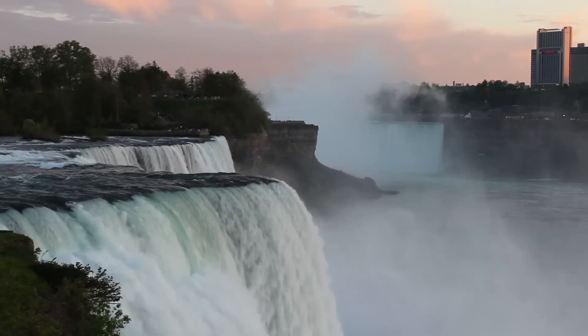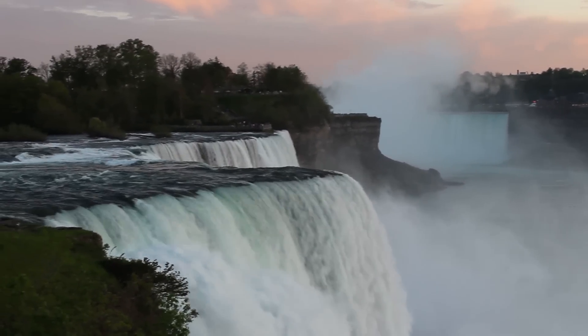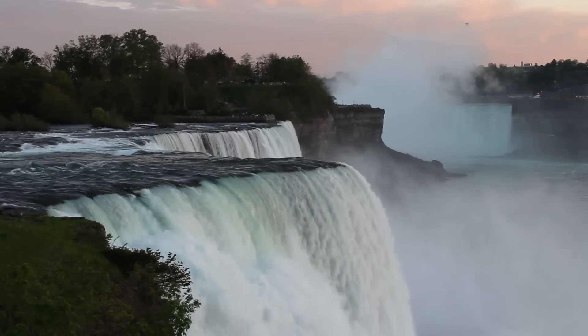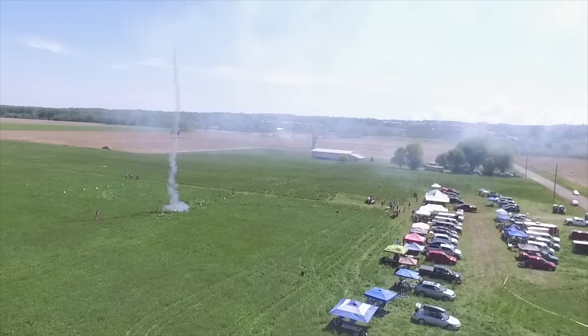After we'd packed up the rockets for the day, we took a quick jump up to Niagara Falls, which was spectacular and absolutely beautiful. Then another hour back to the hotel, and we had a quick night's sleep before we were ready to launch again. That next day, I flew my drone around the launch site a little, and then prepared my rocket for flight.